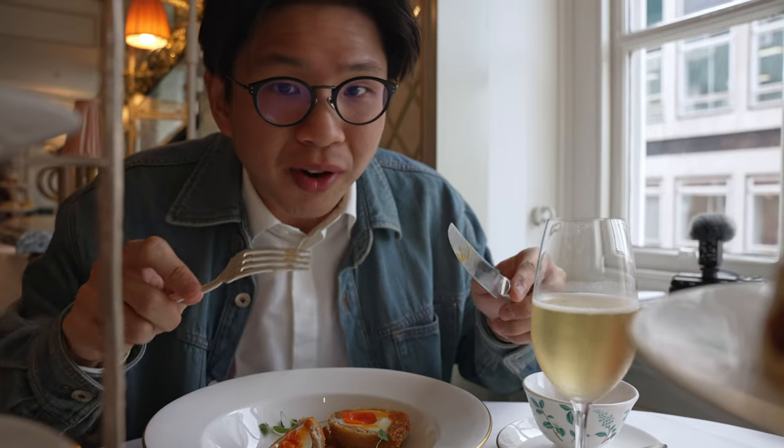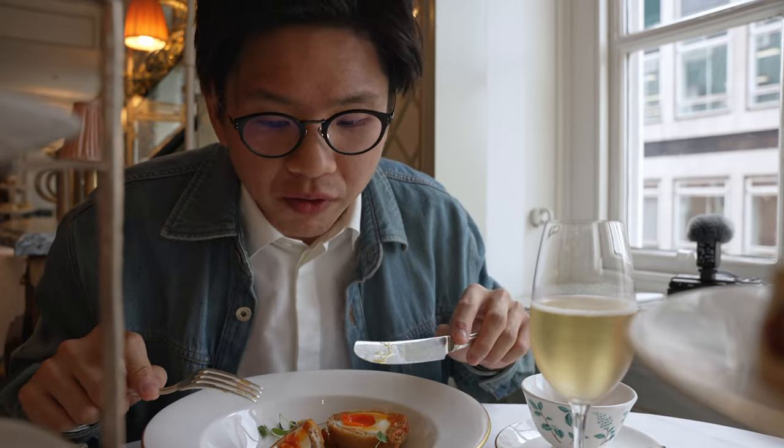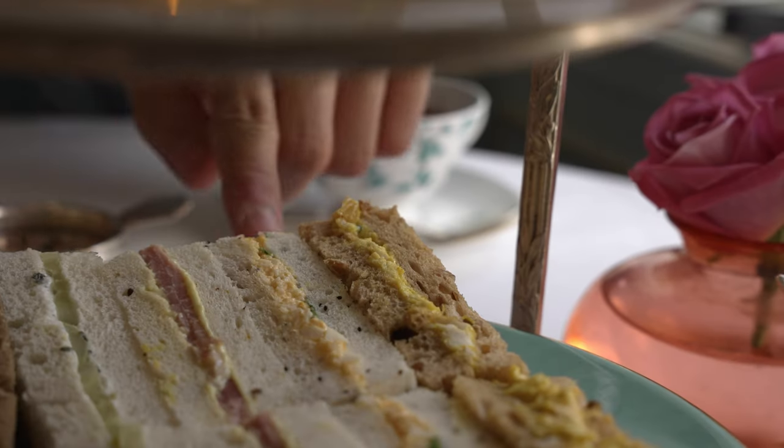Now I need to move on to the afternoon tea segment because we literally only have 1 hour and 45 minutes to dine at the tea salon — keep that in mind if you're here with friends. The way to start your afternoon tea is to eat from the bottom tier upwards. Finger sandwiches on the bottom, scones in the middle, and up top are the sweet things — the pastries and cakes. Let's start with the sandwiches.